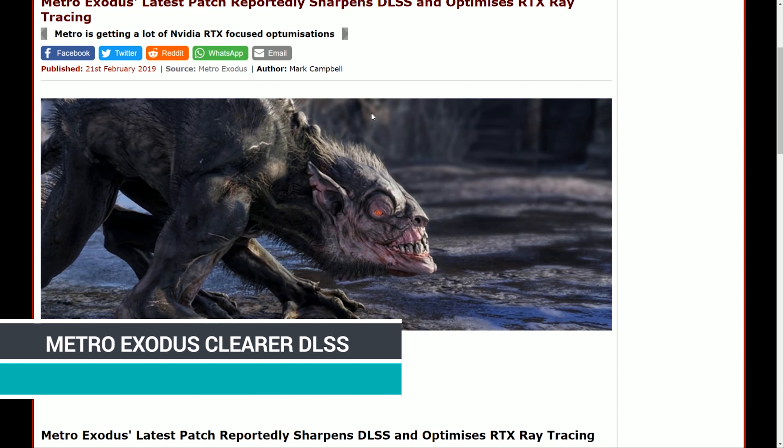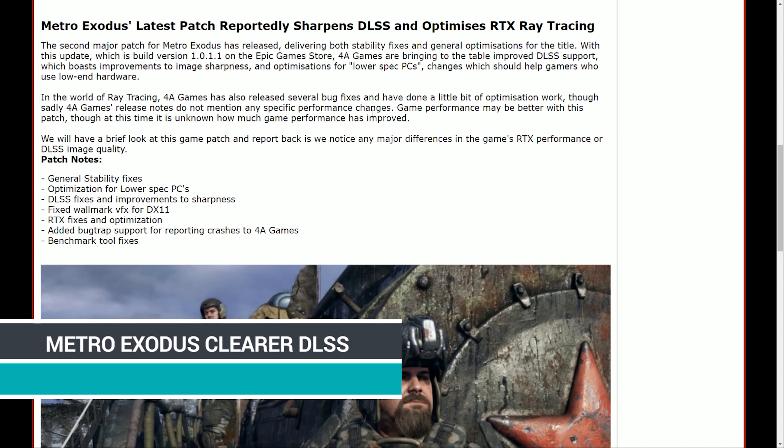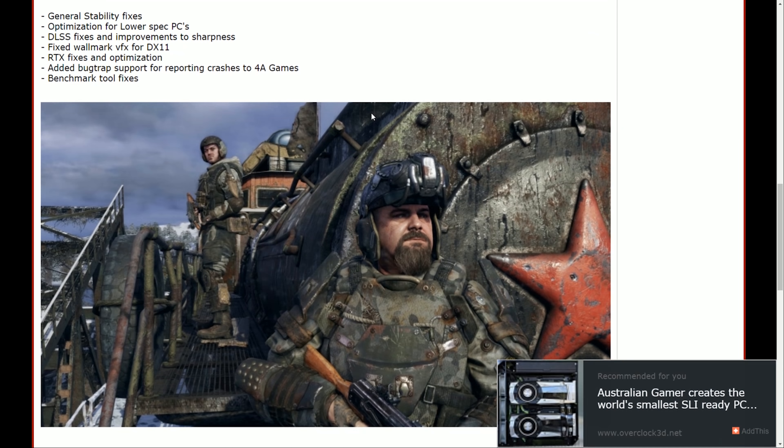Metro Exodus has a new patch coming that supposedly sharpens up the DLSS, which previously looked like someone smeared Vaseline on the screen. DLSS lowers the resolution and then upscales it using AI for faster performance — but at the cost of visual fidelity, which kind of undermines the whole argument that RTX technology improves visual fidelity. The new patch is supposed to help, at least a little bit. We'll have to see when it actually comes out.